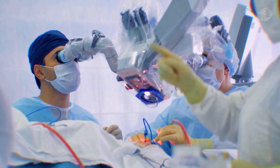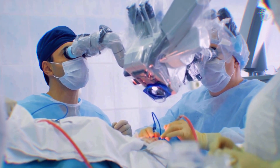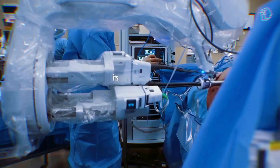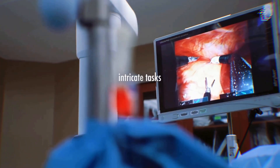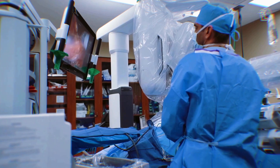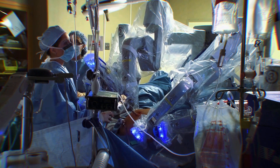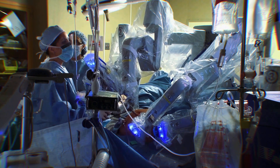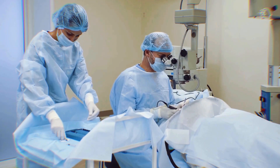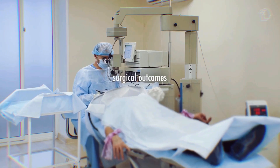In the medical field, precision is paramount. Enter the single-port surgical robot by Shiroi. This technological marvel is stealing the spotlight with its ability to perform intricate tasks with unparalleled precision. From delicate kidney surgeries to cystectomies, this robot showcases the future of minimally invasive procedures. Its ability to handle tasks as precise as peeling a coiled egg demonstrates the level of control and accuracy it offers to surgeons. With the promise of reduced patient recovery times and improved surgical outcomes, it's poised to revolutionize the healthcare industry.